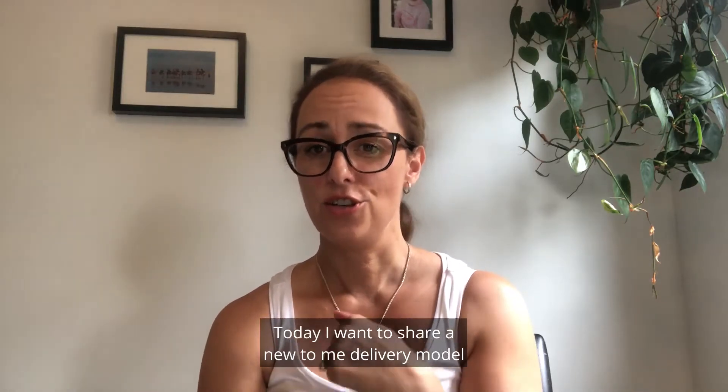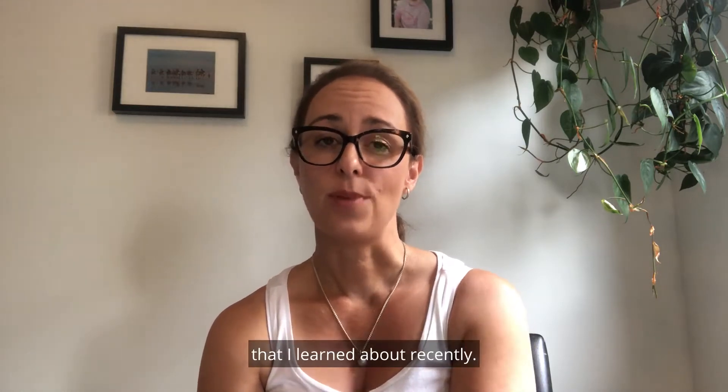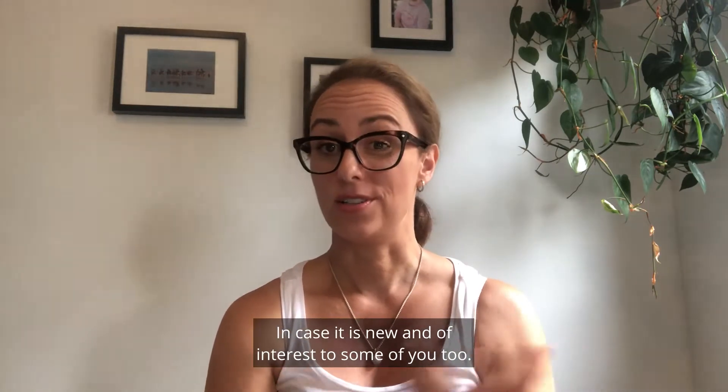Happy Friday friends! Today I want to share a new to me delivery model that I learned about recently, in case it's new and of interest to some of you too.